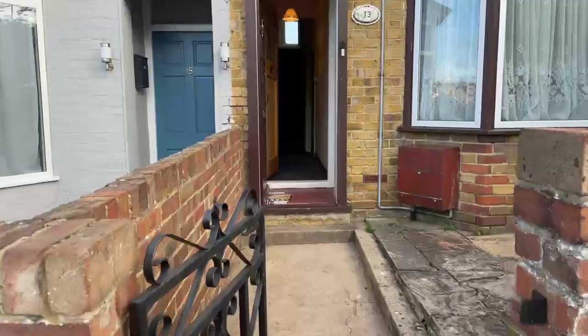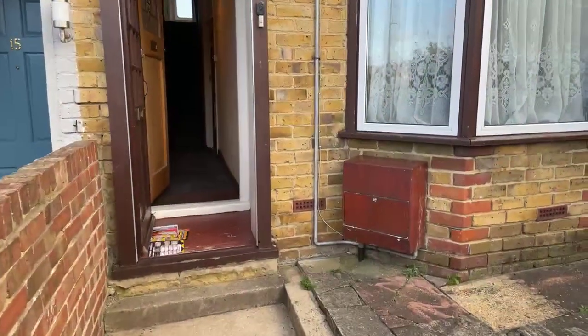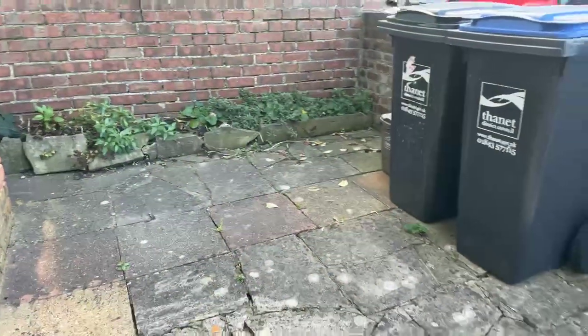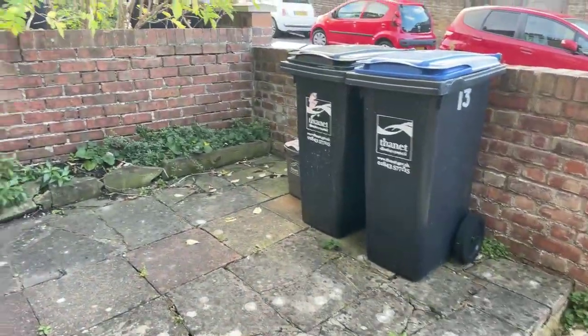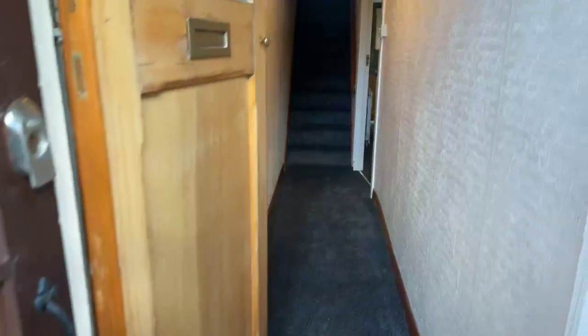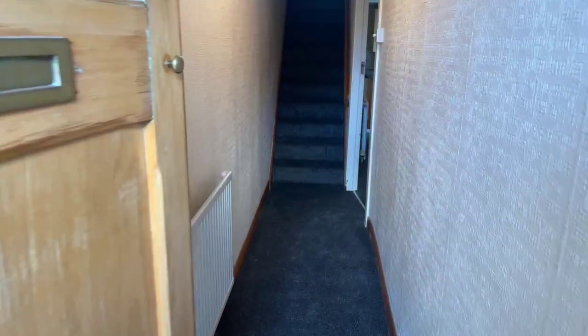Taking you into the property, you have a small front garden here. You have one door to come into a small porch area to come into the property. This property has just been recently redecorated with new carpets.